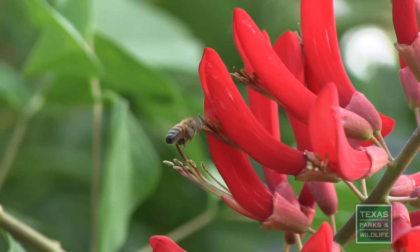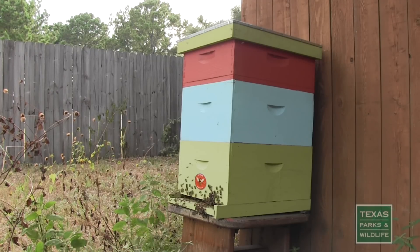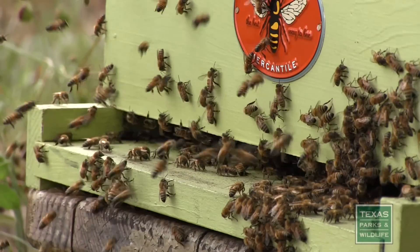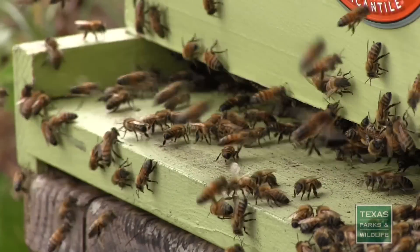But did you know that honeybees are actually more like a domestic animal, like a pig or a chicken, than wildlife? Our honeybees are actually descendants of bees brought to America from Europe. They were brought here to produce honey and to help ensure the fertility of crops through pollination.